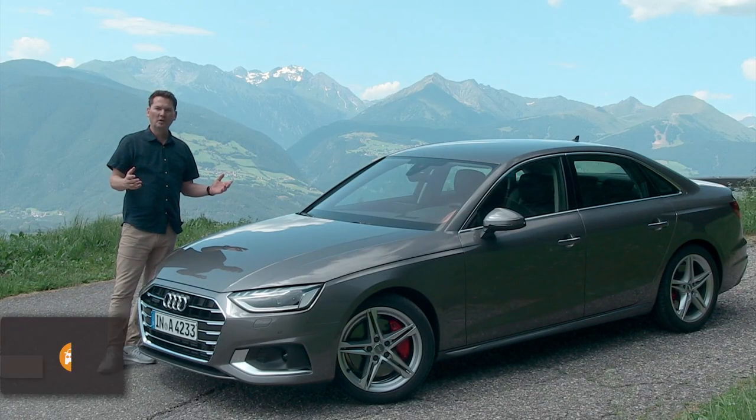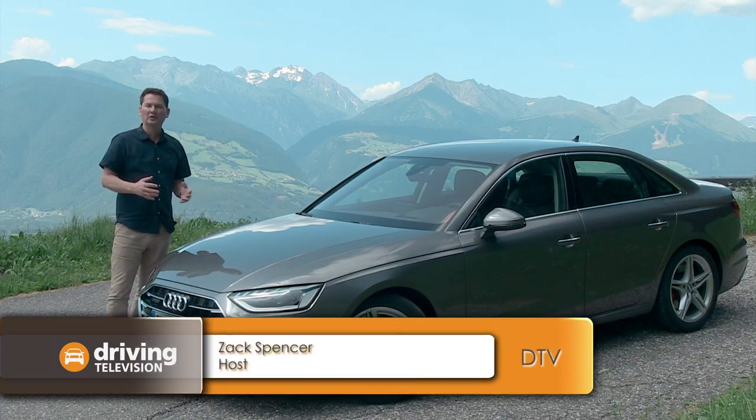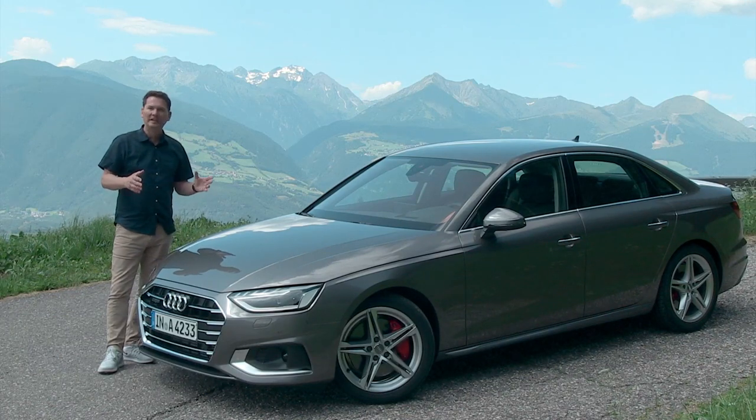Welcome to the Tyrol region of northern Italy. To the north of me here is Austria, and we're here to drive the heavily updated 2020 Audi A4.